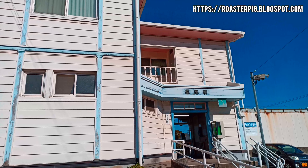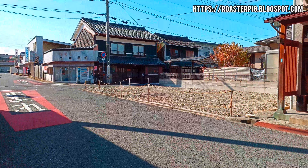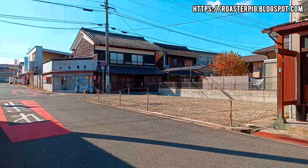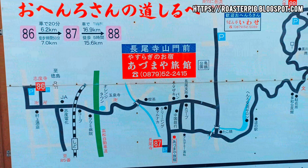Nagao Station is located in Nagao, Sanuki City. The station number is N17. Nagao Station is a wooden station with a tasteful and peaceful atmosphere. The place we went to was the 87th temple, Nagaoji Temple.